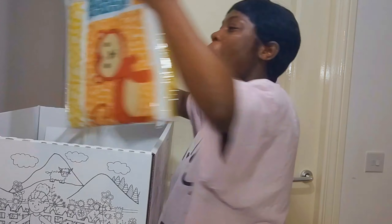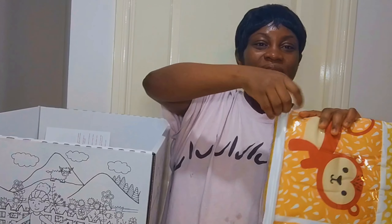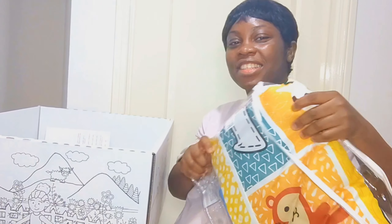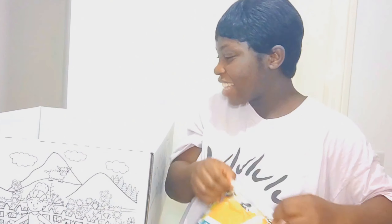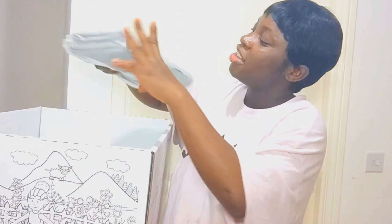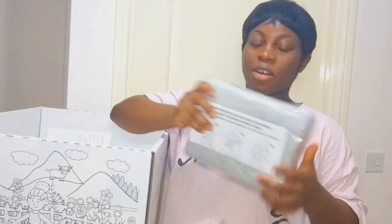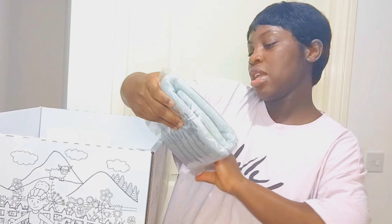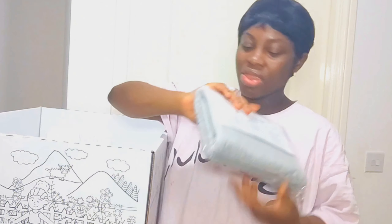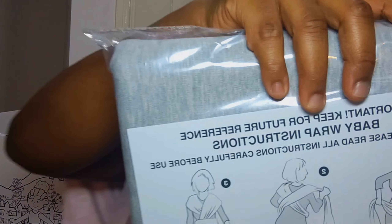And a play mat. This is a wrap for carrying the baby — it usually has the tutorial and instructions on how to use it.